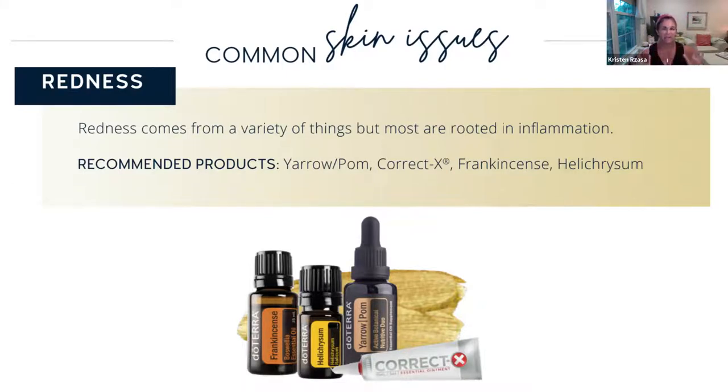Frankincense is also great for invigorating the skin. It helps reduce inflammation, and inflammation is going to be a common theme, because it is very closely tied to what our skin is doing — whatever's happening on the inside is coming out on the outside. Helichrysum is a beautiful flower with rejuvenating benefits for the skin; it helps improve your complexion, regenerate tissue, reduce scarring and redness, and gives you a little glow. That's also one of the things I love about yarrow palm — when I use it regularly, it gives you a skin glow.